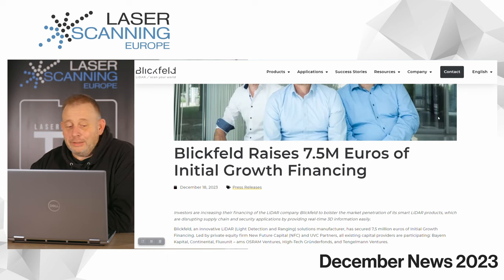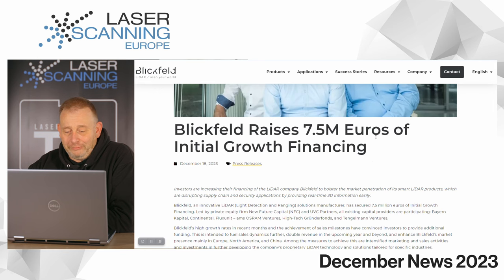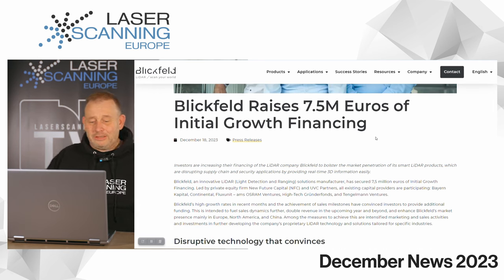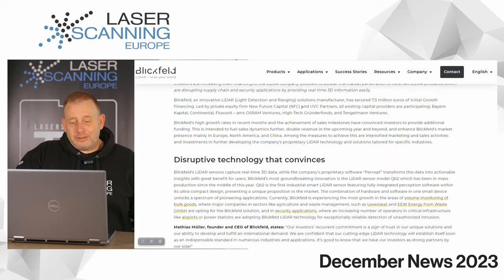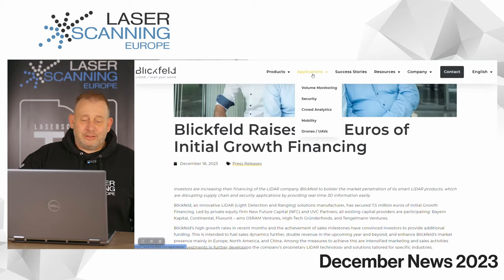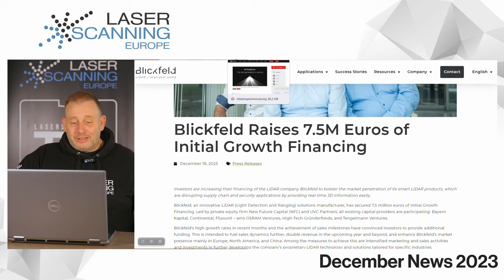The German company Blickfield — and of course we are broadcasting from Germany — is the only solid-state LiDAR producer in our country. They have raised 7.5 million euros, about 8-point-something US dollars, to finance their initial growth. They are not focusing too much on automotive; instead they are strongly focused on volume monitoring, security, cloud analysis, mobility, drones, and UAS applications. We are proud to have at least one company here in Germany working on state-of-the-art LiDAR sensors.